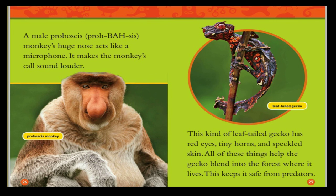A male proboscis monkey's huge nose acts like a microphone — it makes the monkey's call sound louder. The leaf-tailed gecko has red eyes, tiny horns, and speckled skin. All of these things help the gecko blend into the forest where it lives, keeping it safe from predators.